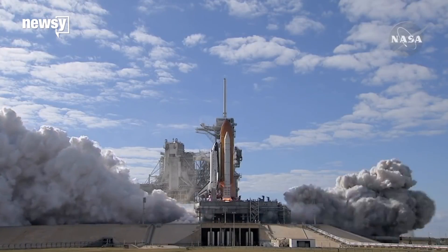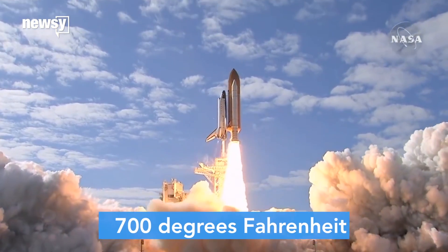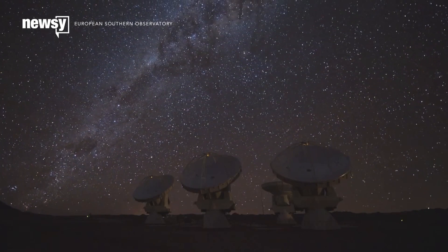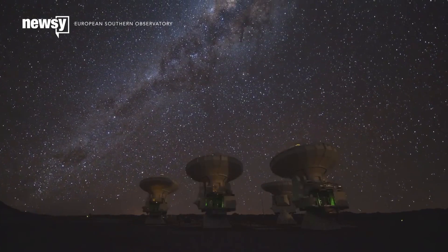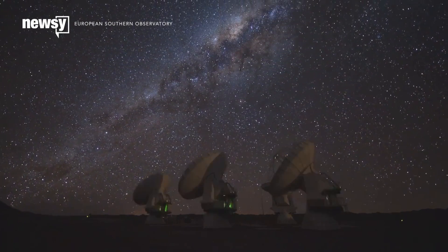But don't start packing your space bags just yet. The exoplanet likely has surface temperatures of around 700 degrees, so it's probably not capable of sustaining life as we know it. But researchers say it's still a major step in finding exoplanets that could support life.